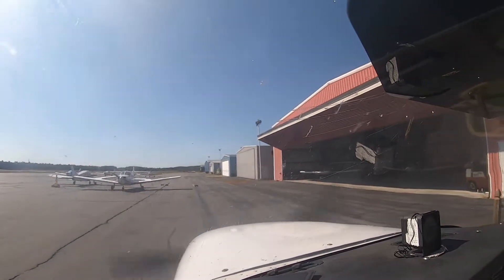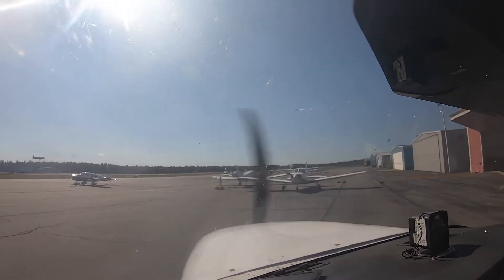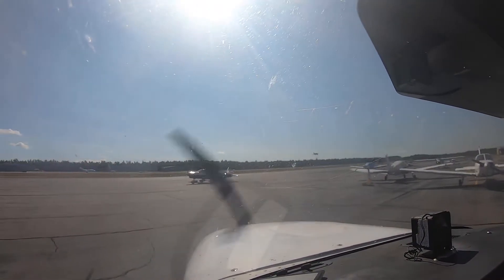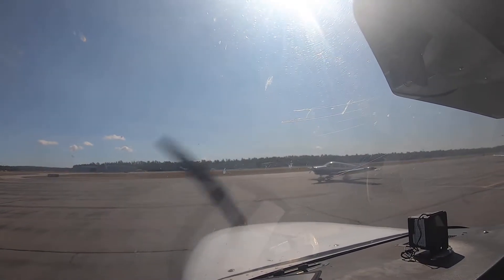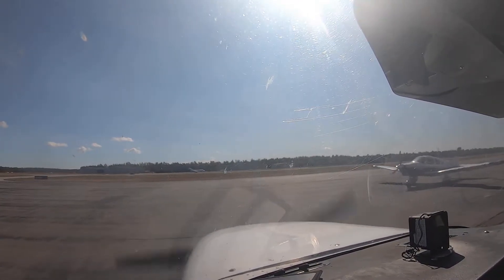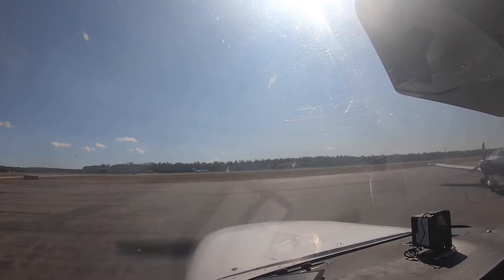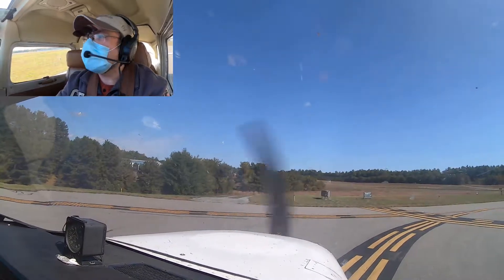Now we're going to turn to the left, and we're clear on the left. So again, we're going to take off from 2-4. Slight crosswind if anything, but the winds are very close to calm — they said variable with the last weather report. So we shall go with it. We're good to go. Without further ado, we will call it.